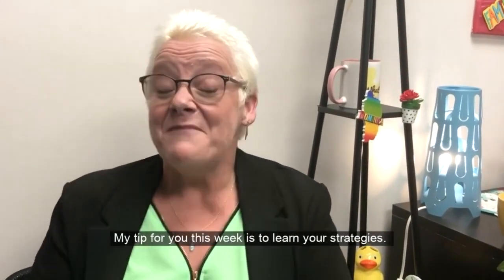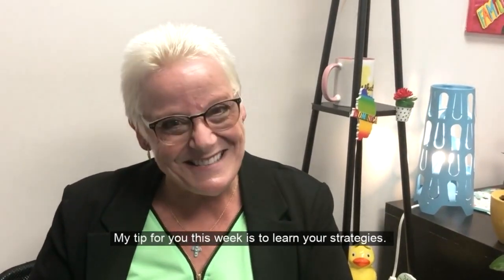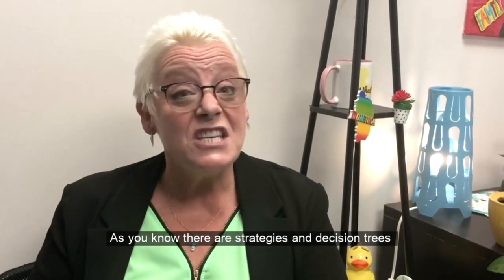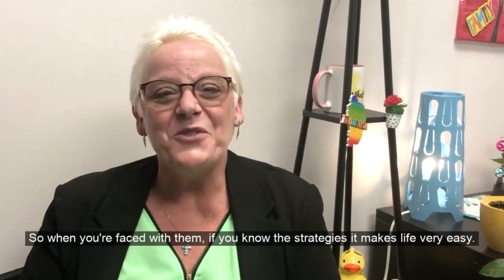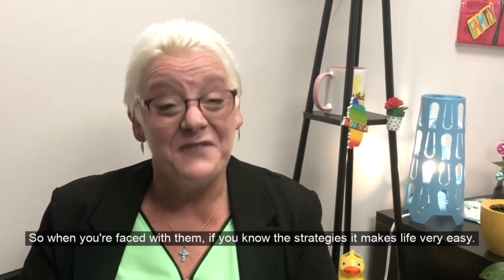Hi everybody, Tracey again from the NCLEX Review. My tip for you this week is to learn your strategies. There are strategies and decision trees for most NCLEX questions, so when you're faced with them, if you know the strategies it makes life very easy.